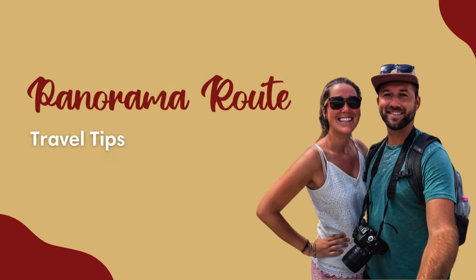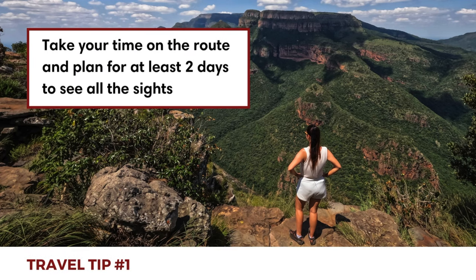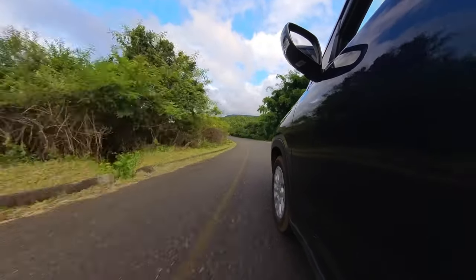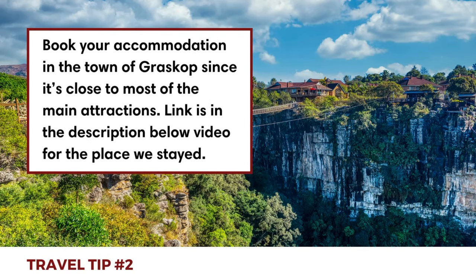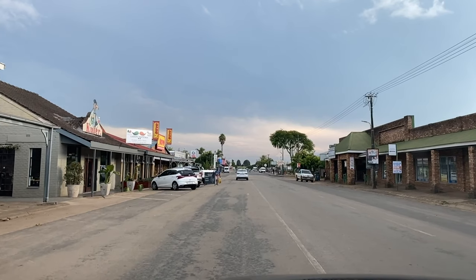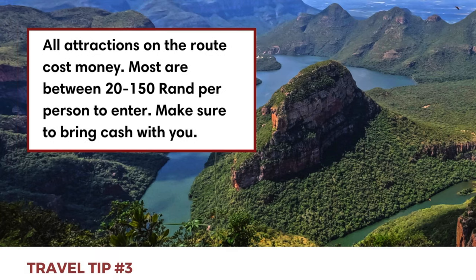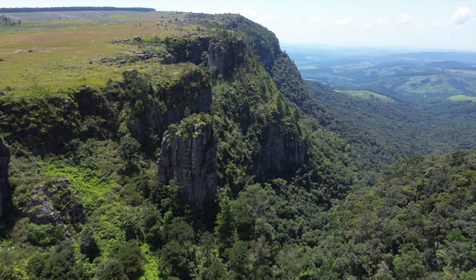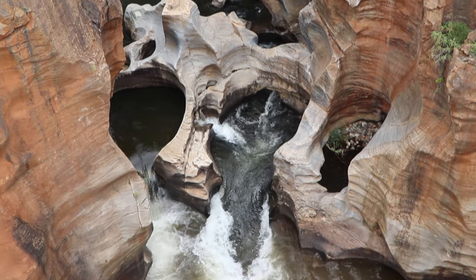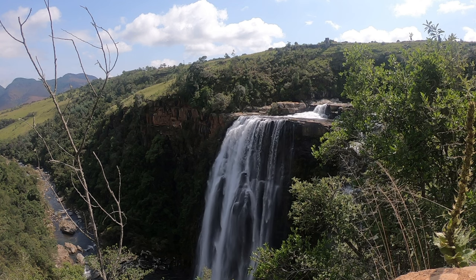Here are a few travel tips for the Panorama Route. First, take your time — although it's possible to get a quick overview in one day, we recommend planning for at least two days so you can fully enjoy all the sites without rushing. Second, base yourself in Grasshop, the most central location along the route and close to many highlights; this small town has great accommodation, restaurants, and tourist facilities. Third, bring cash — every single stop charges an entrance fee, even smaller viewpoints like the Pinnacle. Fees vary from 20 to 150 rand per person, and not all stops accept credit cards.